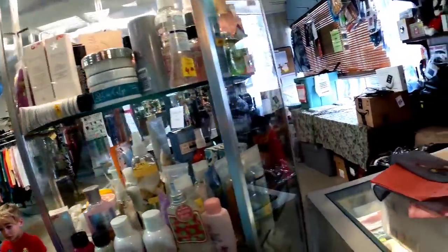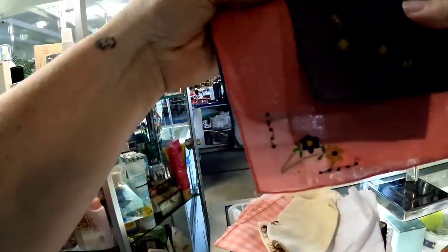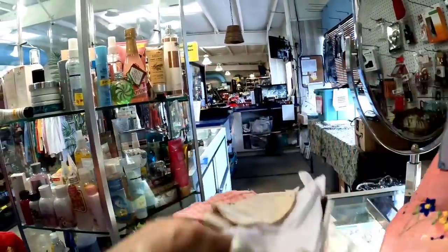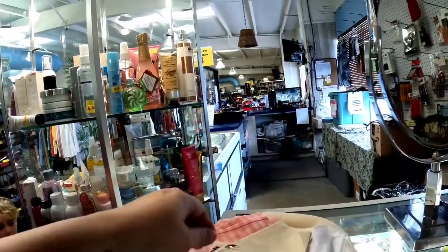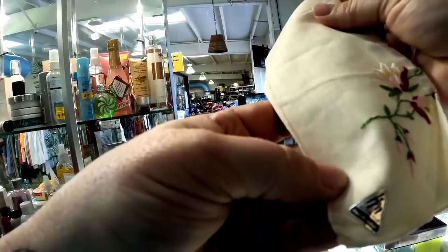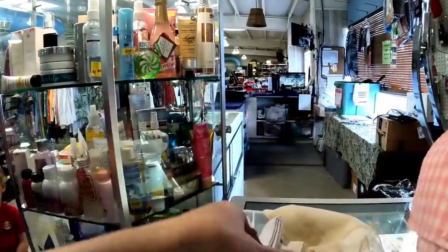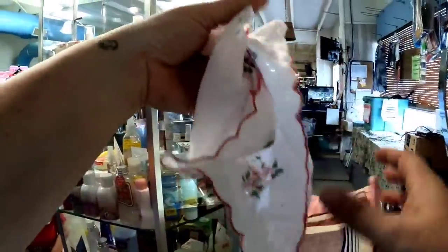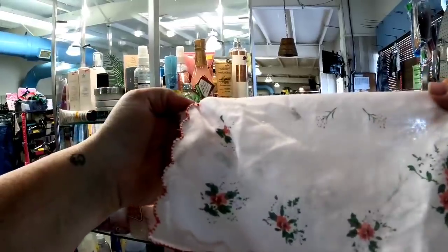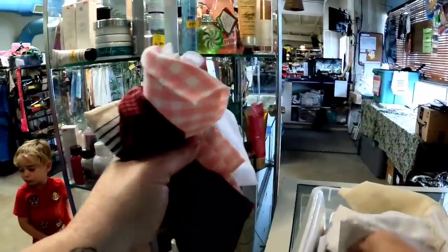Unfortunately, theirs were priced pretty high. You can see the Mary Kay there priced at $6 and $8 and that was a little too much. Now these handkerchiefs that are gorgeous, vintage and embroidered — I didn't see a price. I did pick these up. This one still has the sticker on it. They were only a dollar each and these can sell anywhere from $10 to $20. This one here had a stain on it, unfortunately.